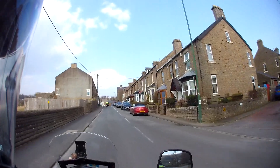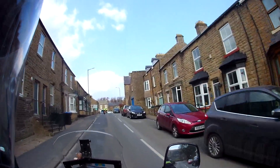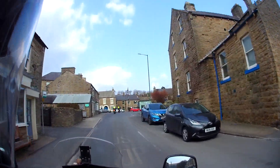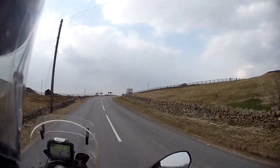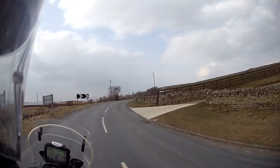Turn left here isn't it? Not this bit - oh yeah, it is. You're right. It's a bit windy. Yeah, not as bad as the other day though.